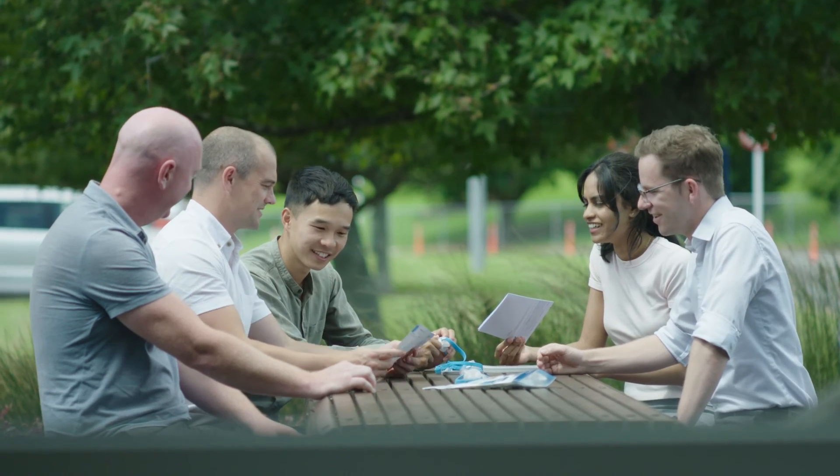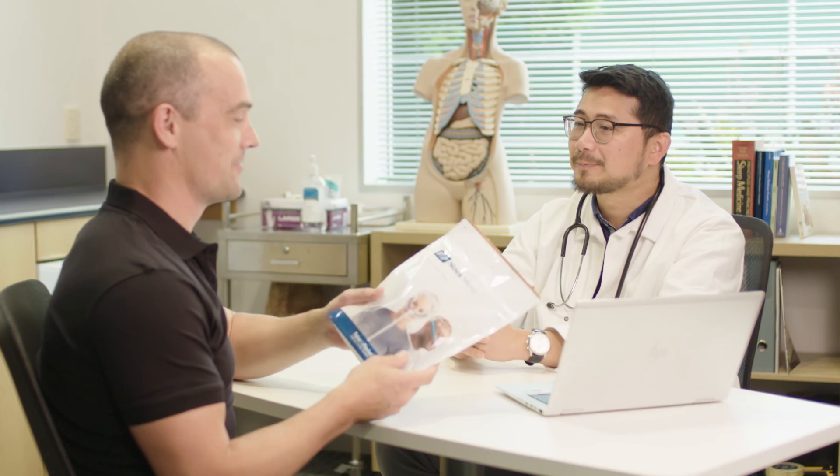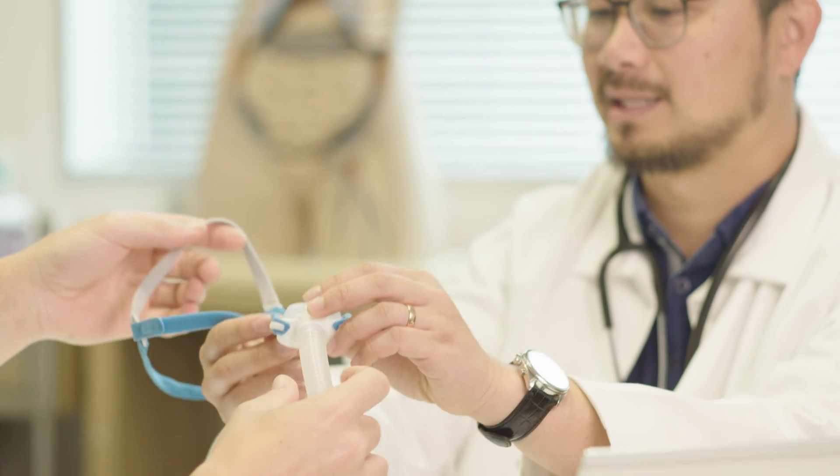For the design team that worked on Nova Micromask, it was all about the patient. We wanted them to have the best night's sleep possible. We know that people are going to get this product, put it on for the first time, and be surprised — this is a product that's so small, so light, they barely feel it. We feel proud that we've achieved that goal we started out with and can make the best night's sleep for our customers.